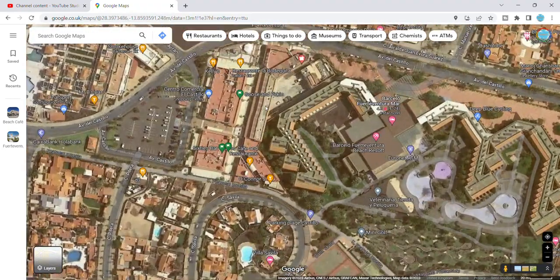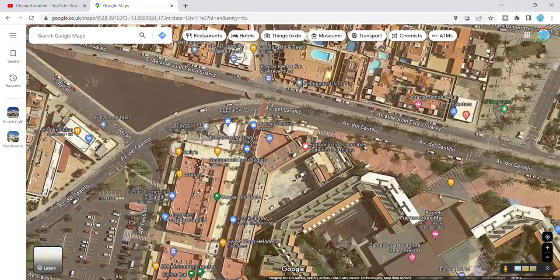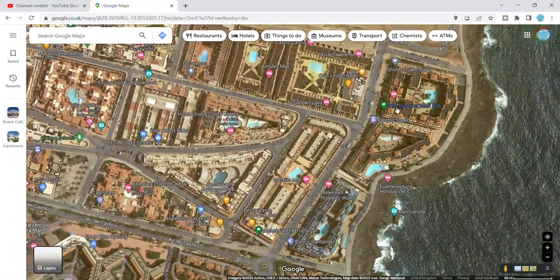From there we go down into town and obviously you've got the main square area — this is where most people come for their meals. Before we get to that, I'd better explain these to you. As you're coming down from the Albuquerque Stilo at the bottom corner, you've got a couple of pubs.